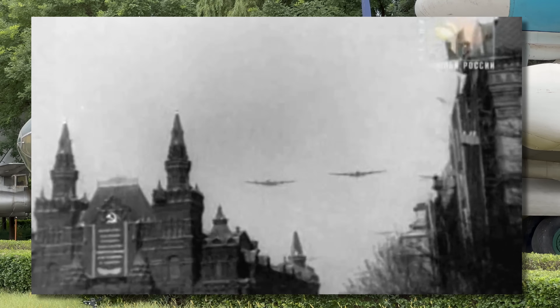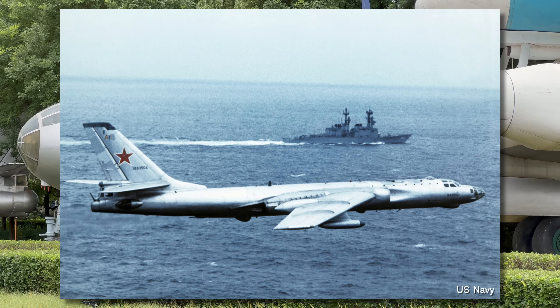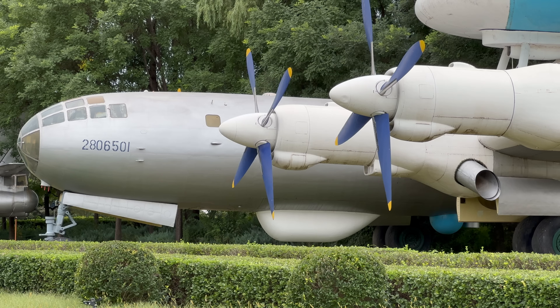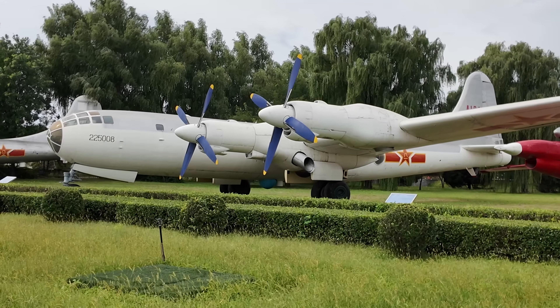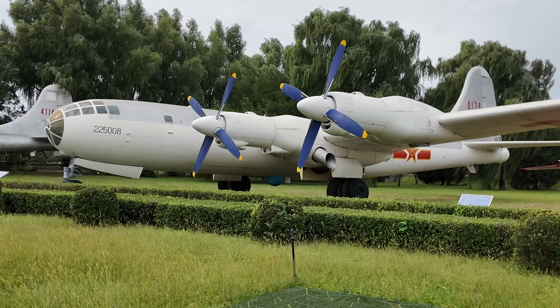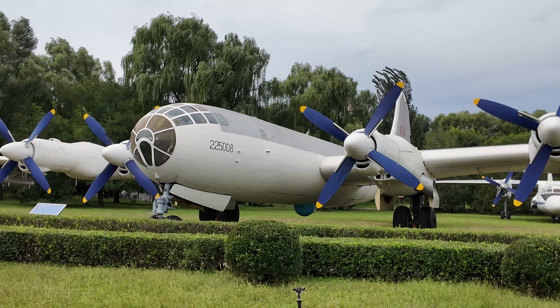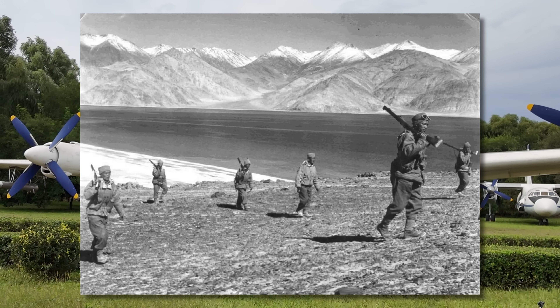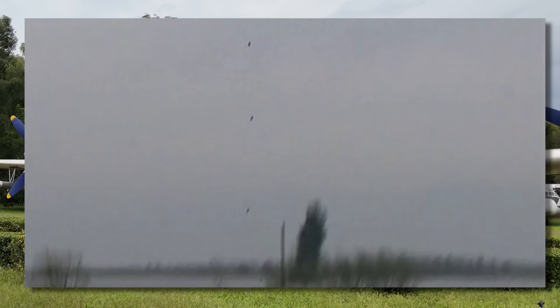By 1954 the strategic bomber role transferred to the Tu-16 and later the Tu-95. On the 28th of February 1953, Stalin provided China with 10 Tu-4s, and later in 1960 two more were sent and used as navigational training aircraft. Apparently these were used in a riot suppression role over the Tibetan plateau during the Sino-India border war and even for bombing the frozen Yellow River to open it up to ships during winter.